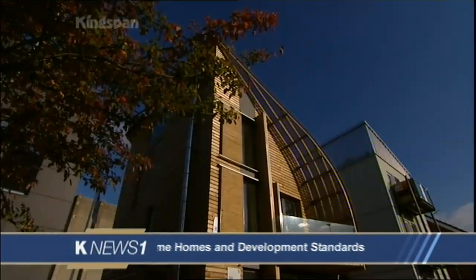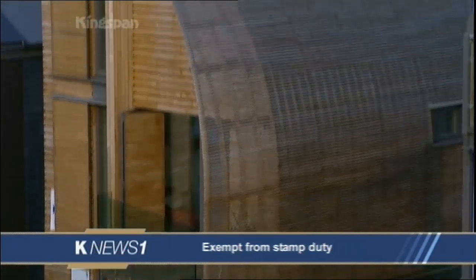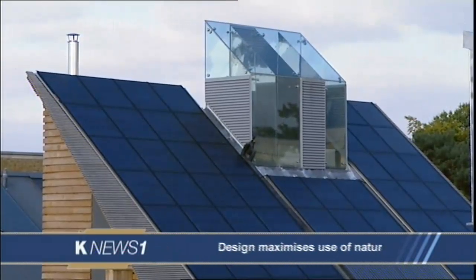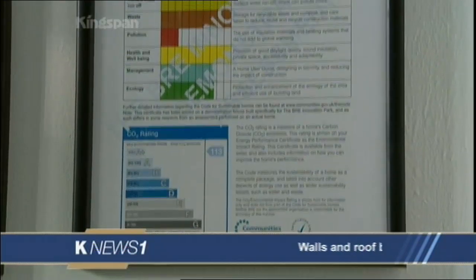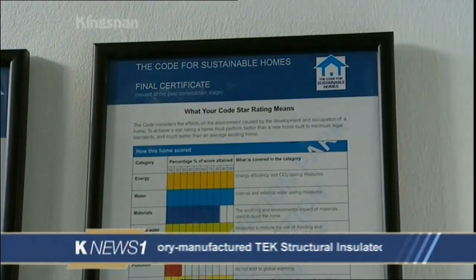I'm here with Jonathan Jennings, divisional sustainability manager for Kingspan Off-Site, the company behind the Lighthouse. Jonathan, what is the Lighthouse and why was it built? The Lighthouse is the first level six house under the government's new program, the Code for Sustainable Homes. That basically means that all the energy in the house is generated from renewable sources, it's really well insulated, and has very low energy demand. Normal houses today built to regulations — this house is probably 144 percent more energy efficient than the existing housing stock.